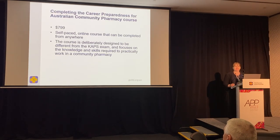The course is priced at $799 per enrolment, and Asad has a discount code he'll share with everyone at the end. It's self-paced and an online course that can be completed from any country in the world — great if you're in the process of doing your CAPS exam, or maybe you've just found out you've passed your CAPS exam. Congratulations — you can complete this course to make sure you're very ready for when you move to Australia.